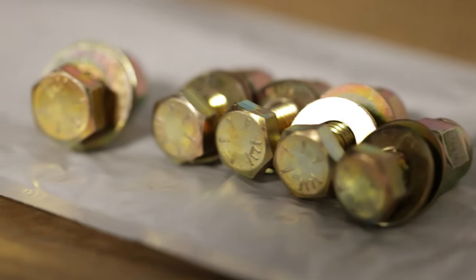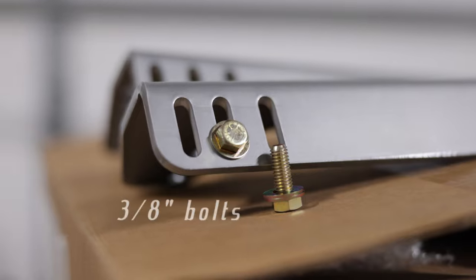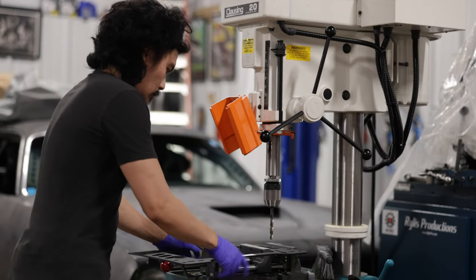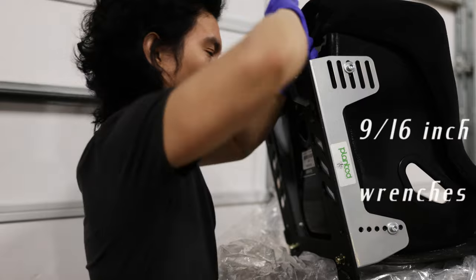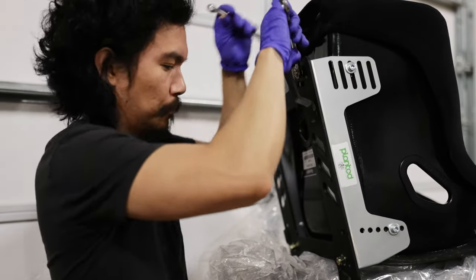We use grade 8 steel high-strength fasteners made here in the USA by Nucor. Unfortunately the nuts and washers are made in China and Taiwan. We use 3/8 bolts since that's the same size as the slots on the Planted side mounts. Depending on your height there may be some drilling required — I prefer bolting straight to the chassis, no sliders for me. Planted seat brackets are 3/16th thick steel, but the drill press makes short work of it.